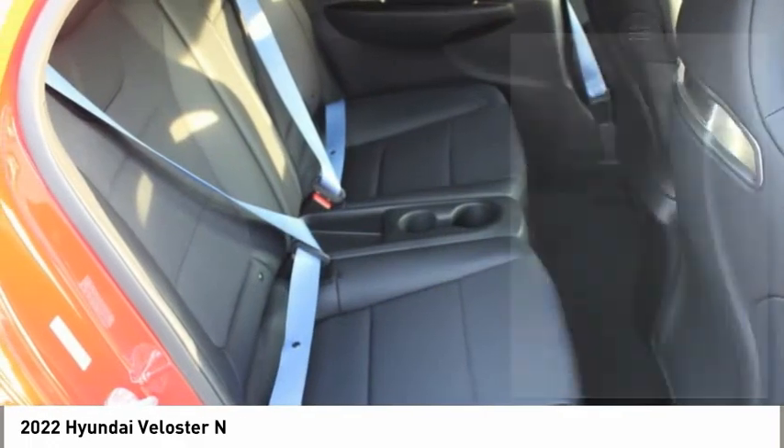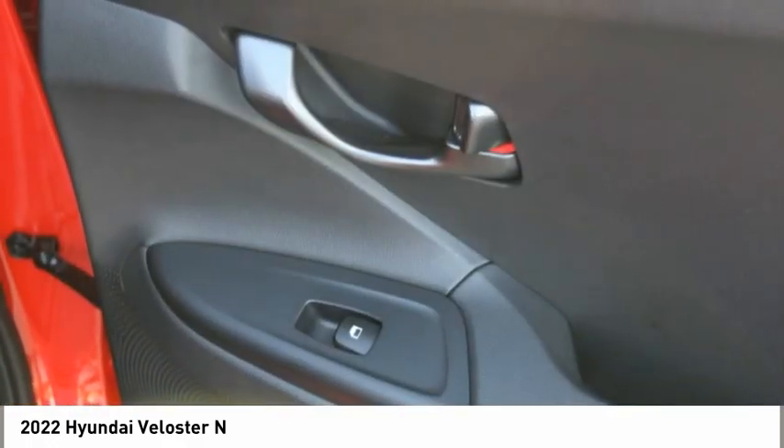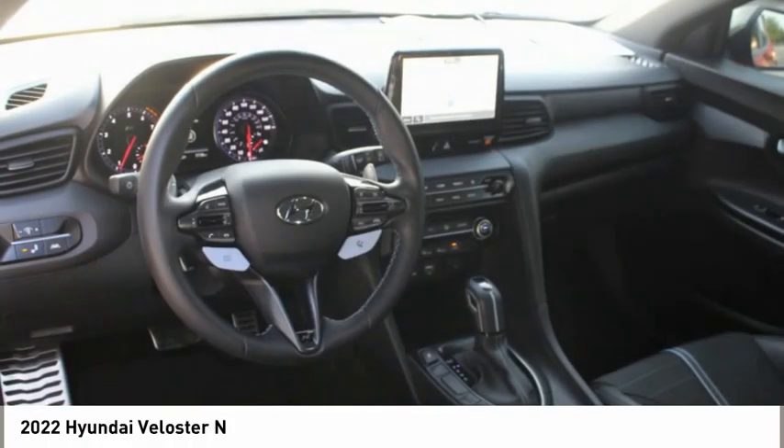Headlights auto off. Mirror memory. Navigation system. Security system. Come take a test drive today.